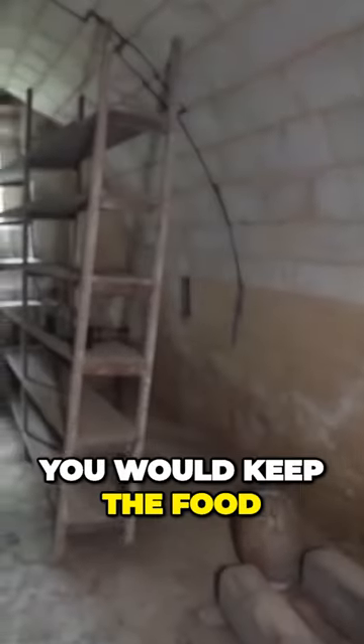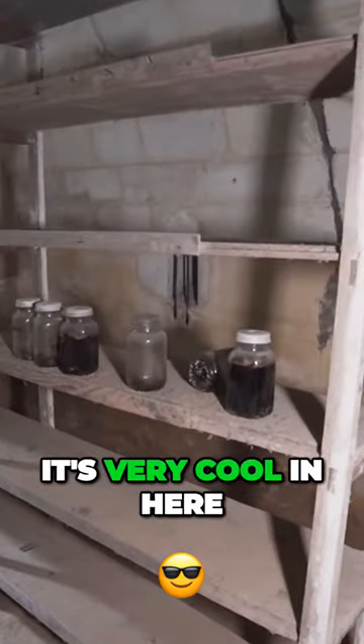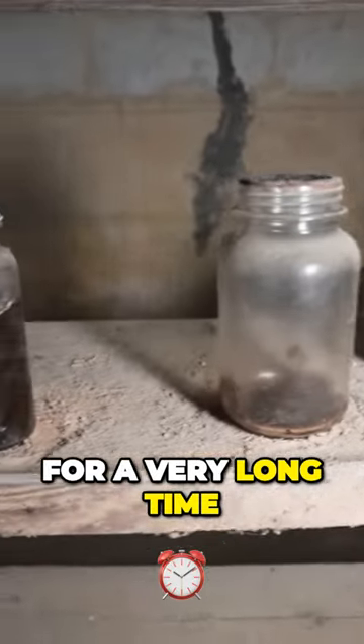One last room here — that's a food storage area. Of course you would keep the food in the basement because it's very cool in here. Wow, this one has been standing here for a very long time.